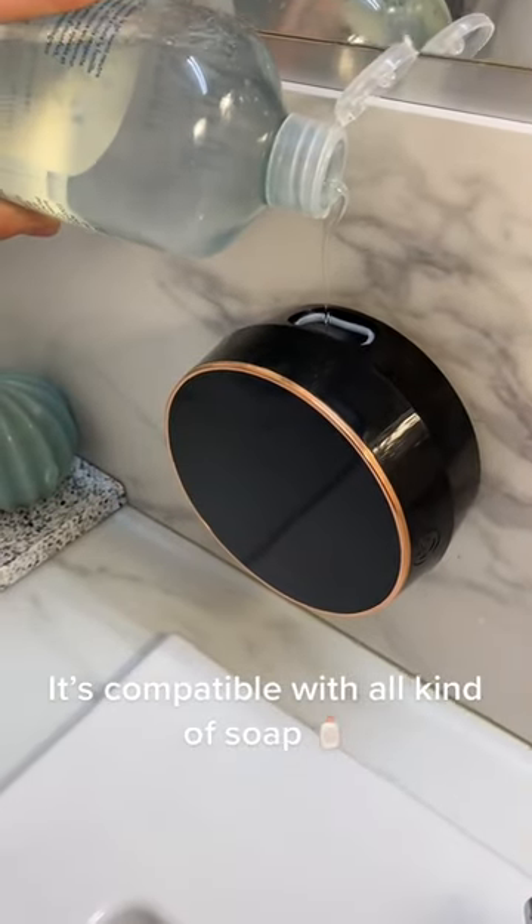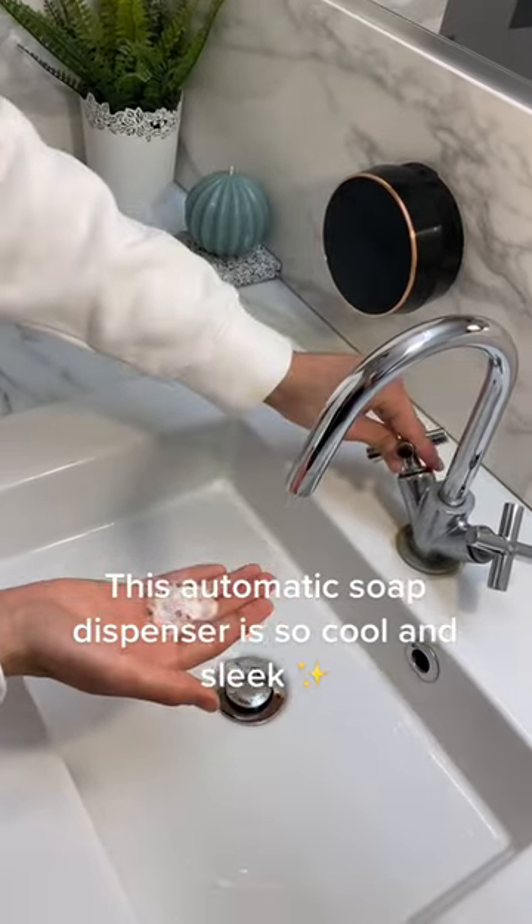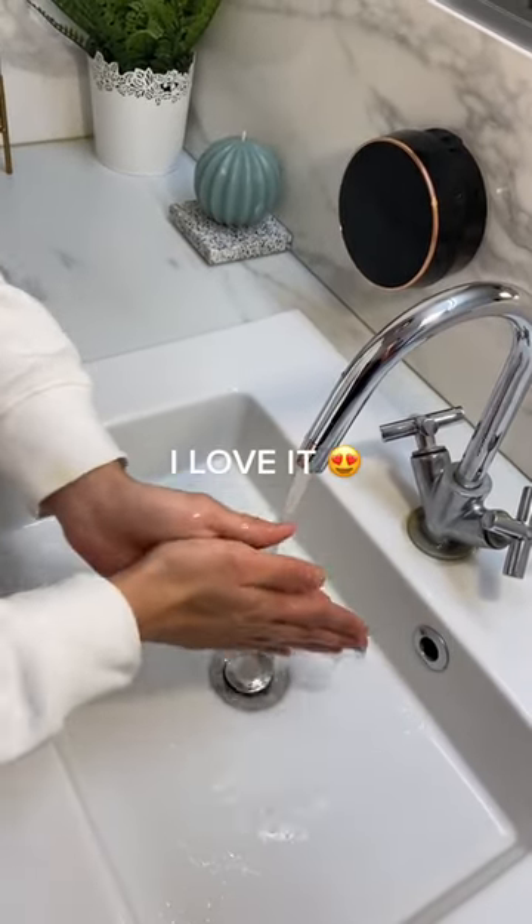It's compatible with all kinds of soap. This automatic soap dispenser is so cool and sleek — I love it.